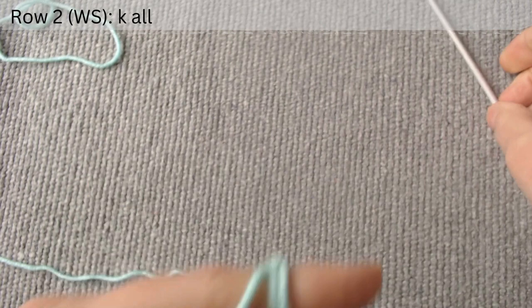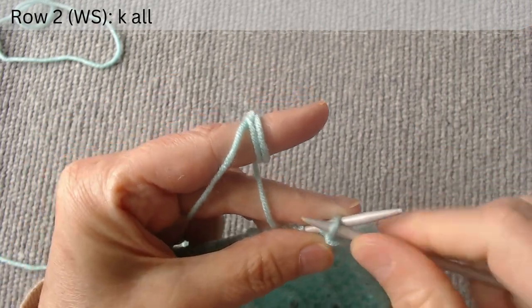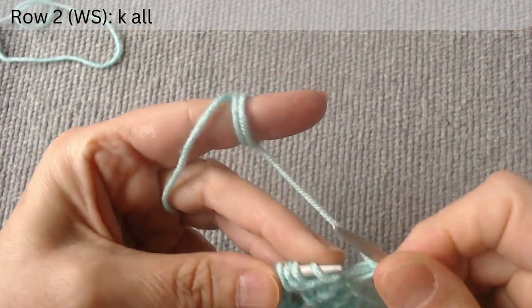The second row is on the wrong side. Knit all stitches to the end of the row.